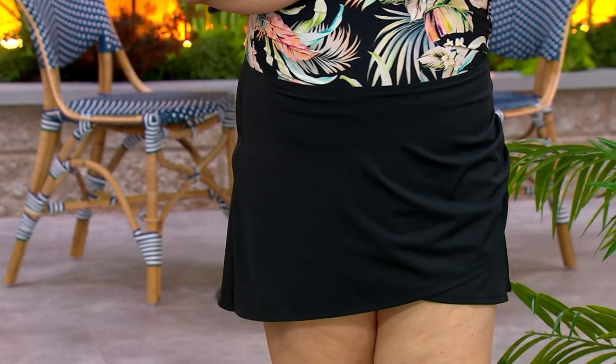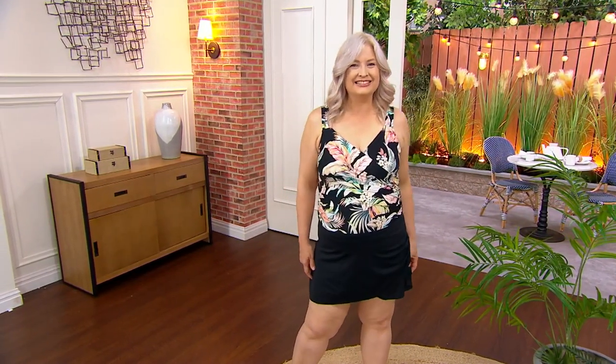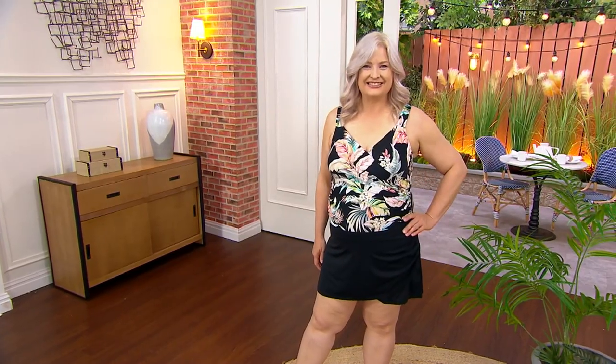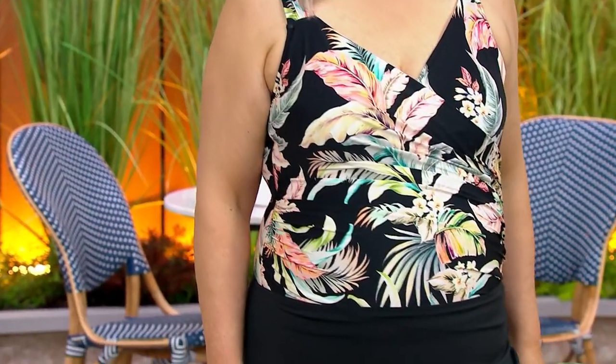Jen, talk to us about the skirt that we're seeing on Pam. So we launched the skirt last year and we had a sellout item. What I love about the skirt is that it transforms your look. You're thinking about, I want the extra camouflage, I want that swim dress look.